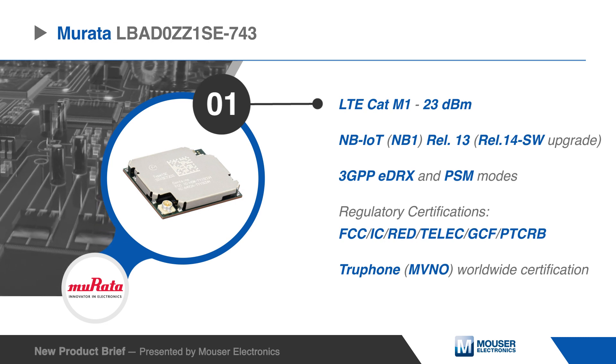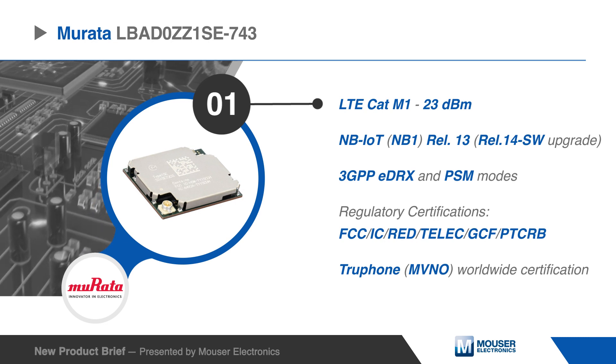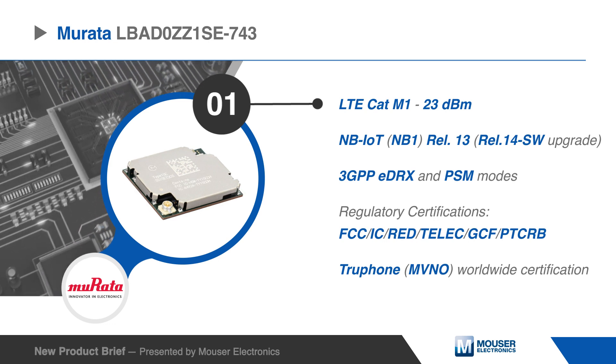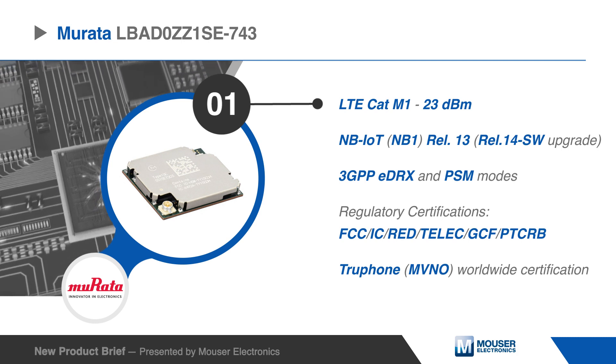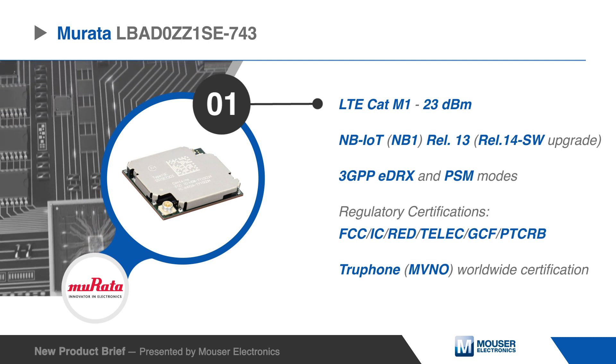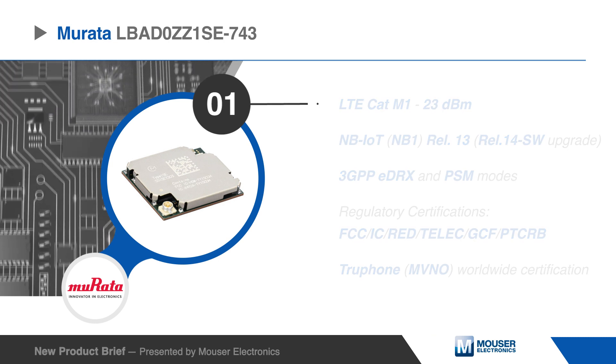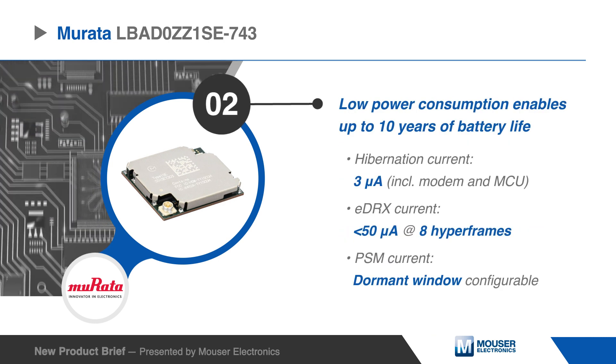The device has already received regulatory certifications such as FCC, IC, RED, TELIC, GCF, and PTCRB, as well as TruFone MVNO worldwide certification, enabling no additional carrier or regulatory certification and faster time to market.